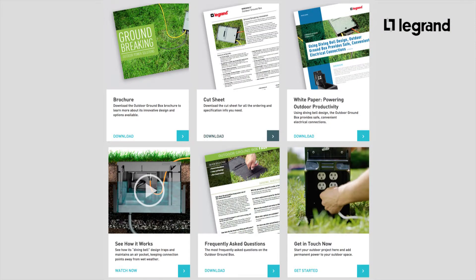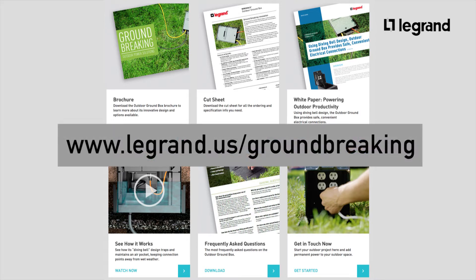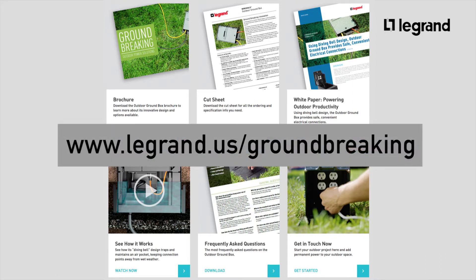As far as literature is concerned, we have a cut sheet, which is four-color. We have a sell sheet. We have a four-color brochure. We have an FAQ document. We have videos for both the marketing, the diving bell, the installation, and the testing means. We also have a competitive cross-reference dedicated landing page on the website, which is www.legrand.us/groundbreaking.